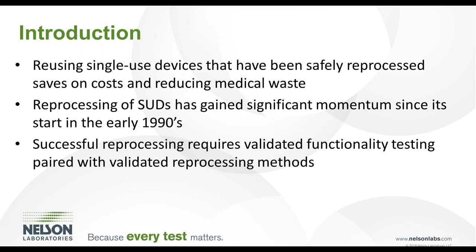Reprocessing of single-use devices started in the early 1990s and has gained significant momentum since then. Validated functionality testing must be paired with validated cleaning, disinfection, and sterilization processes to ensure safety and compliance with regulatory requirements.